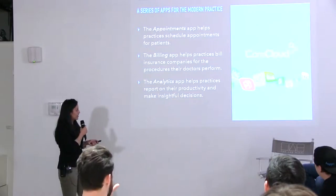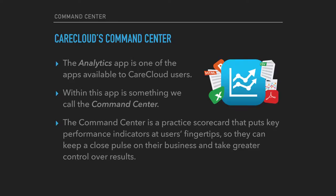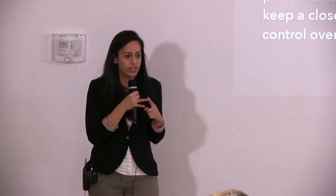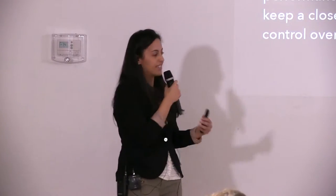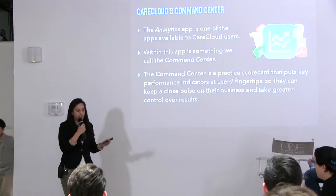Within that analytics app specifically, we have something called the Command Center, which we released back in 2014. The Command Center is basically a scorecard for the practice that shows them all their key performance indicators — all their KPIs — how they're doing in certain metrics: how much they're making every month, how many patients they're seeing, what their AR looks like. All of that is available right when they log in, whether you're a physician or you work in the back office or the front office.